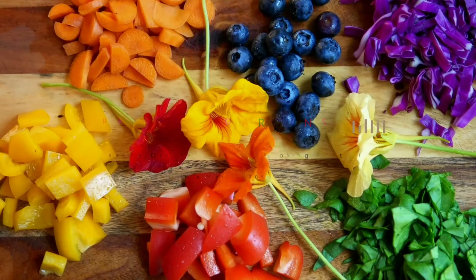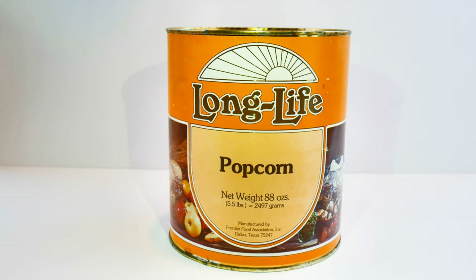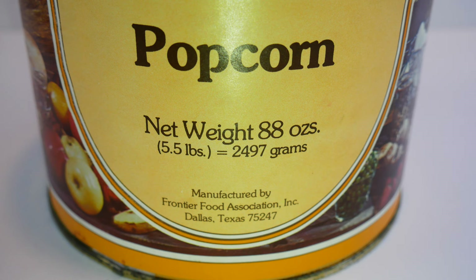My husband is always coming through Craigslist looking for special little finds, and one time he ran across a guy who was selling some old food storage from the 1970s. He had some number 10 cans in his garage of popcorn, wheat berries, and pinto beans. When my husband brought this home, I thought it would be fun to pop some of this corn and see if it would actually taste good or if it would even pop to begin with. So I did a little research on the company that manufactured this.